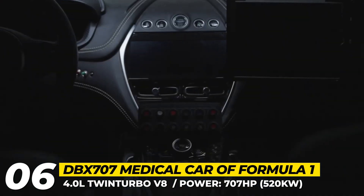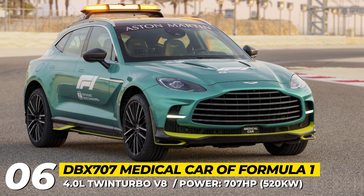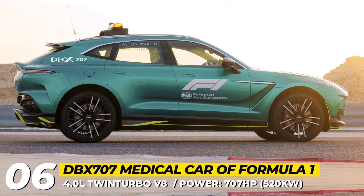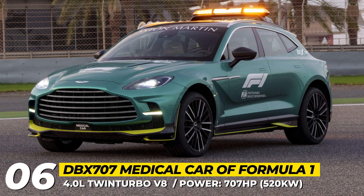Aston Martin DBX 707 Medical Car. Aston Martin's promotional efforts bring the extreme DBX 707 to Formula One — not as a competitor, but as an official FIA medical car that will race personnel to help participants in case of an accident.